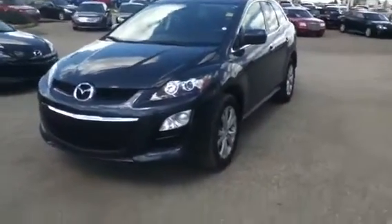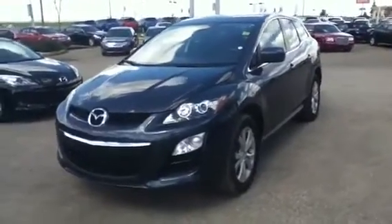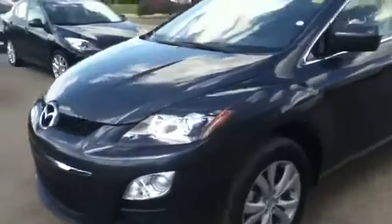Hey Dennis, this is Sean Thompson from LA Mazda replying back with a video walkaround for the 2012 CX-7. This is the GX model — as you can see, there's that color you like right there. You get the alloy rims with this, and you get the four-cylinder turbocharged motor inside.